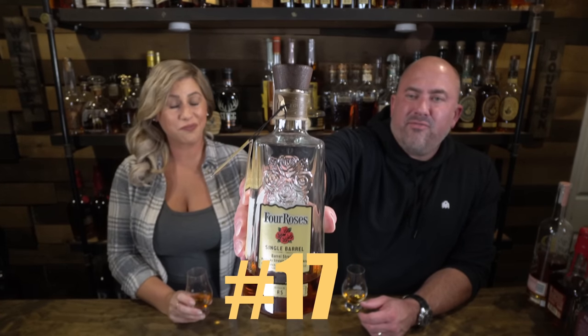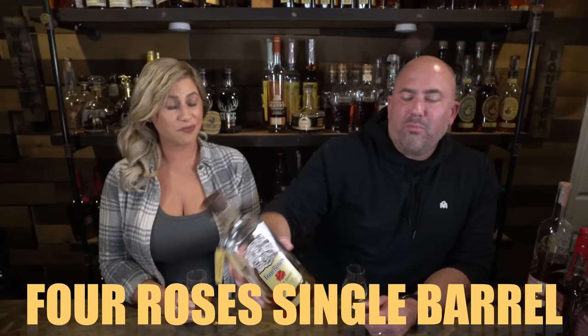Next on Jamie's list is a Four Roses Single Barrel Pick — this one is an OESF recipe, coming in at 111.4 proof. What I love about Four Roses is the floral notes, but the vanilla spice balance is so nice. This one is very fruity and creamy. They usually run right around $90 to $100 and are pretty hard to find, but when you can find them at that price, definitely recommend picking them up.